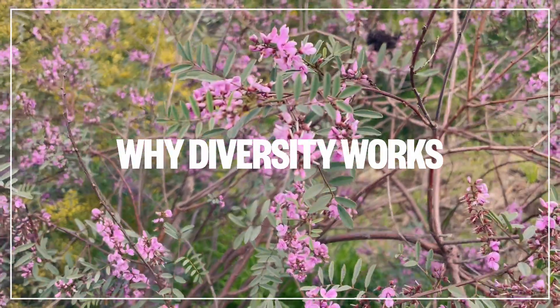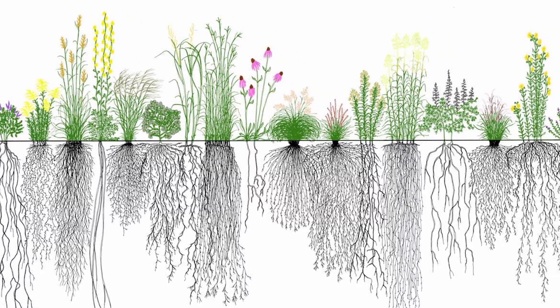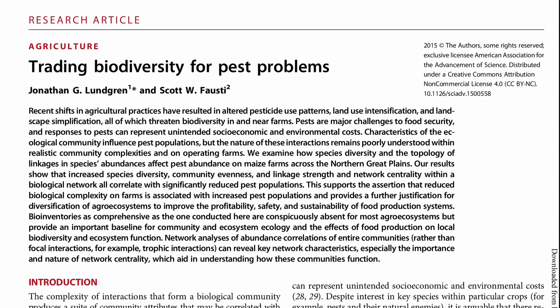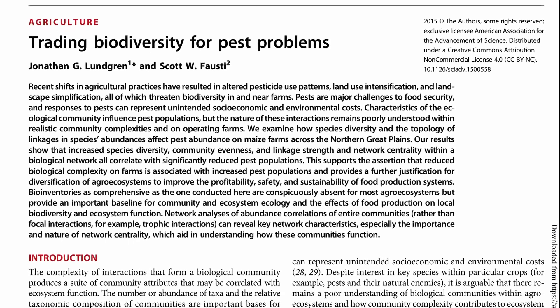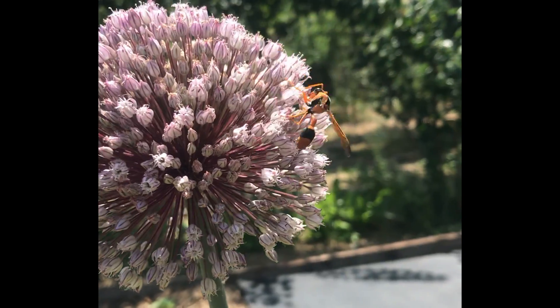But why is diversity proving to have such a positive effect on productivity? Well, a partial explanation might be that different plants are shaped differently and so they can occupy the space that others don't use, both above and below ground, without too much competition. Another contributing factor might be that a diversity of plants attracts a diversity of insects, creating a better balance of pests and predators.